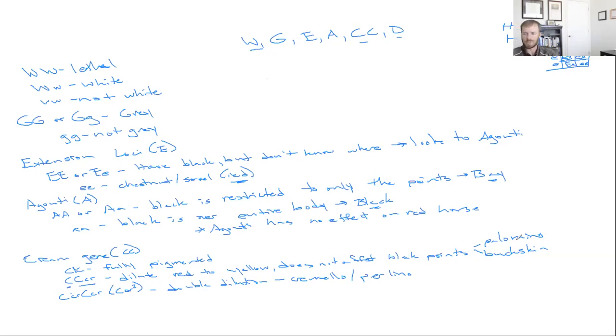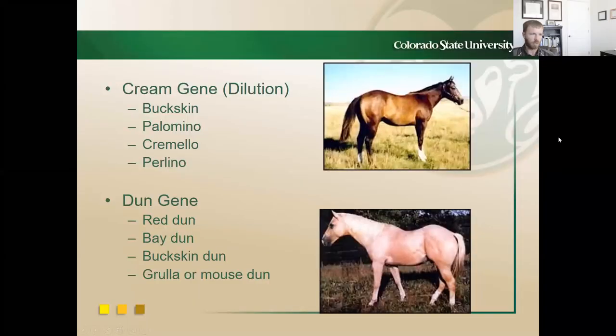The last locus from a genetics standpoint is the dun gene, written as D. If dominant — big D big D or big D little d — it expresses dun factors. Little d little d means not dun. Let's go back to the PowerPoint and talk through the various horses and coat colors resulting from these dun and cream dilutions — that buckskin is genetically different from a dun horse.